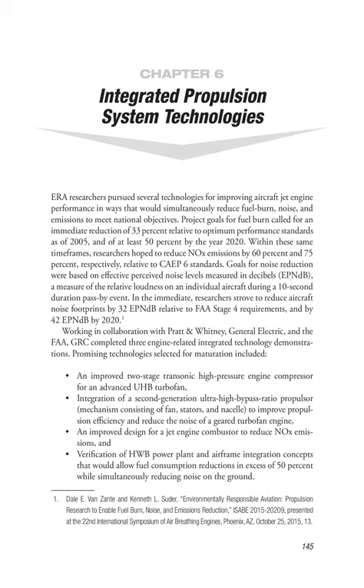Chapter 6: Integrated Propulsion System Technologies. ERA researchers pursued several technologies for improving aircraft jet engine performance in ways that would simultaneously reduce fuel burn, noise, and emissions to meet national objectives. Project goals for fuel burn called for an immediate reduction of 33% relative to optimum performance standards as of 2005, and of at least 50% by the year 2020. Within these same timeframes, researchers hoped to reduce NOx emissions by 60% and 75%, respectively, relative to CAEP-6 standards.